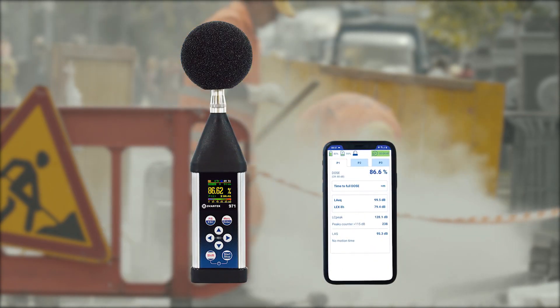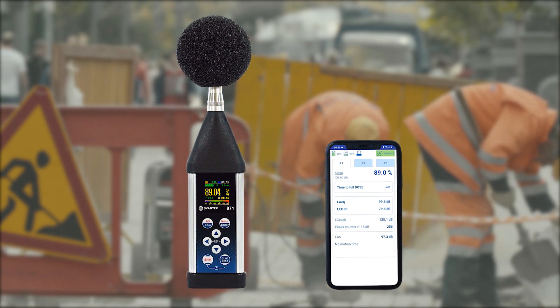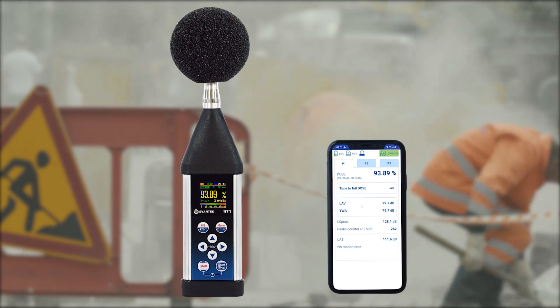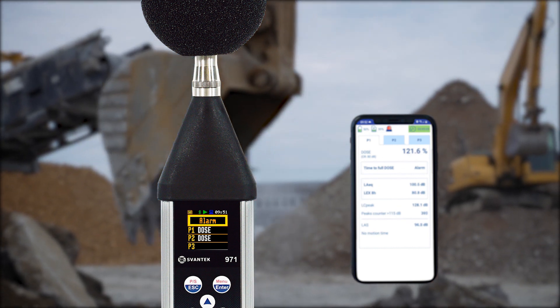The SB971A uses the new low-power Bluetooth interface, enabling current results to be previewed on a smartphone or tablet as well as controlling the measurement start and stop. The assistant application also sounds an alarm when set noise limits are exceeded.